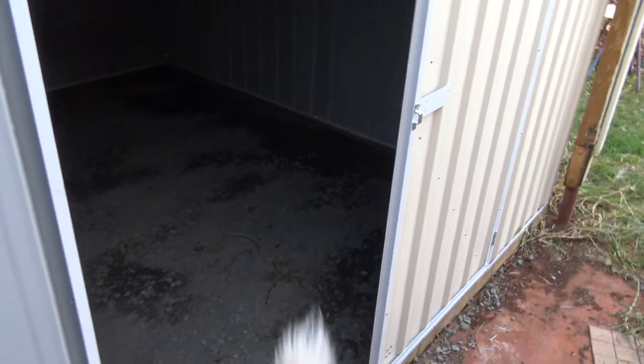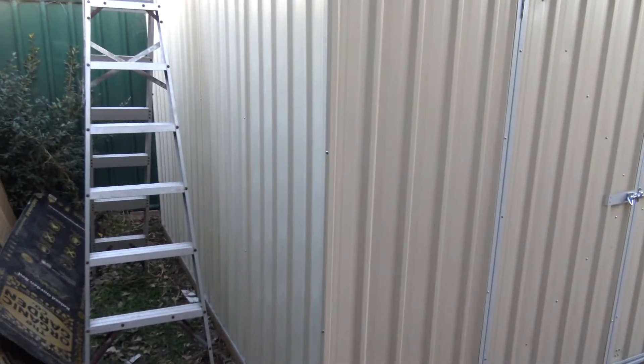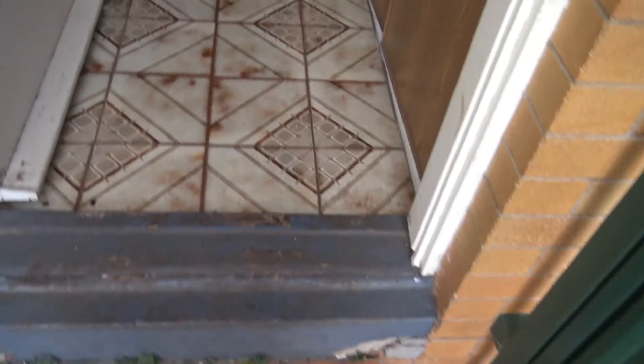It opens up to a nice big work area. Somebody's already digging in the floor — crazy dog. So that's the shed. With the double doors it lets in a fair bit of light. I might even tile the floor — put some floor tiles straight over that road base floor. Anyway, there's me shed, done.